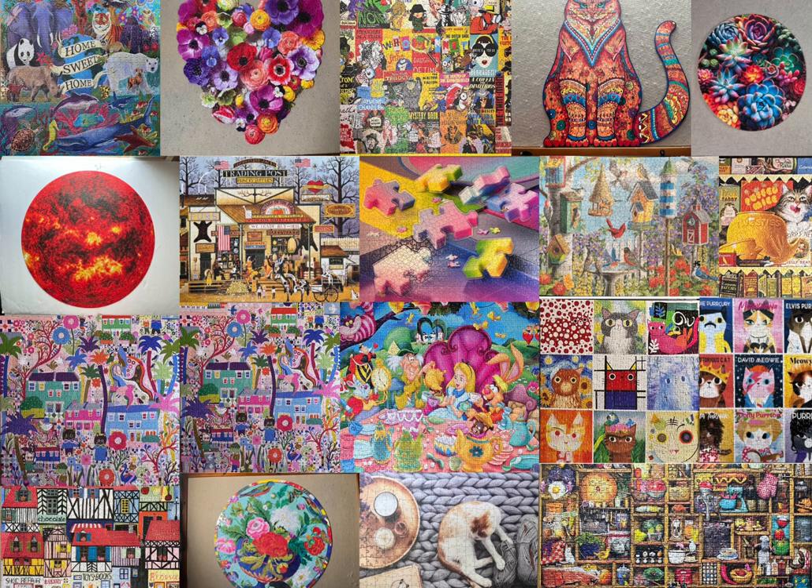Hello, and welcome back to my channel. In this video, it's going to be a quick slideshow of all the puzzles that I did over the past two months, May and June of 2023.